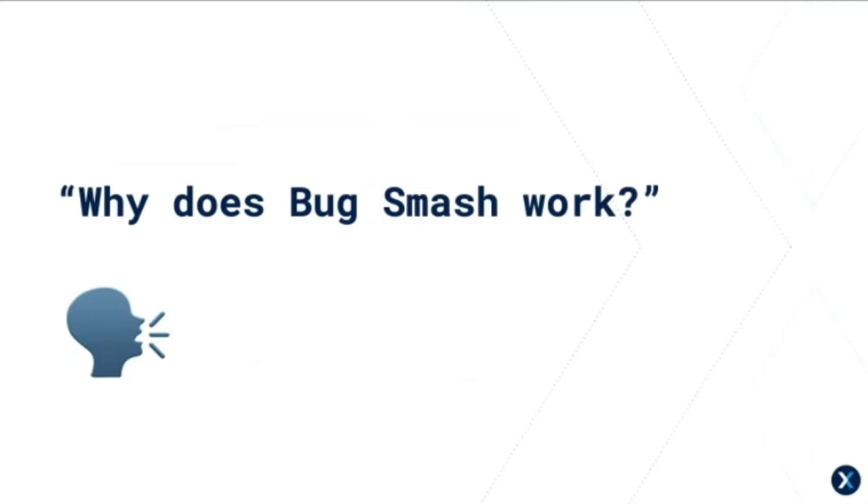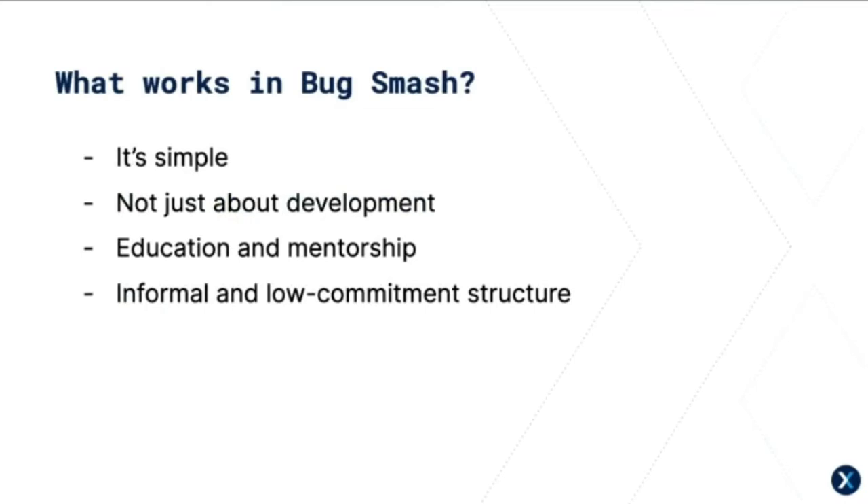The first question I asked was: what works in Bug Smash? The most consistent response was that it's simple — we smash bugs, the goal of reducing overall bloat and bad stuff in Drupal core. But it's more than that: other members noted it's not just about development, which especially for older and more complex bugs creates a barrier for new members or those with less time, making overall core contribution more difficult. Another theme was education and mentorship — Bug Smash is a coordinated community of senior, mid, and junior Drupal developers all tackling similar issues who can easily request support or advice to get things across the line.